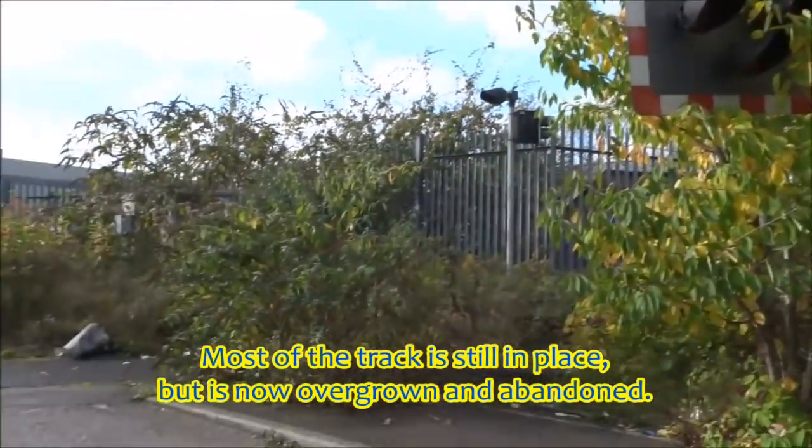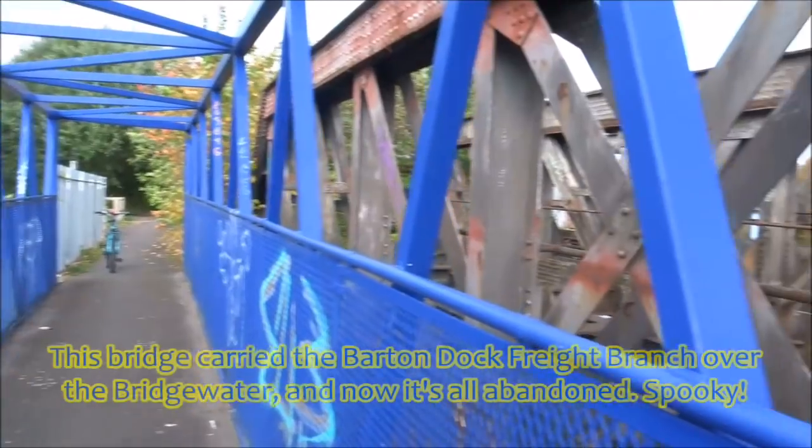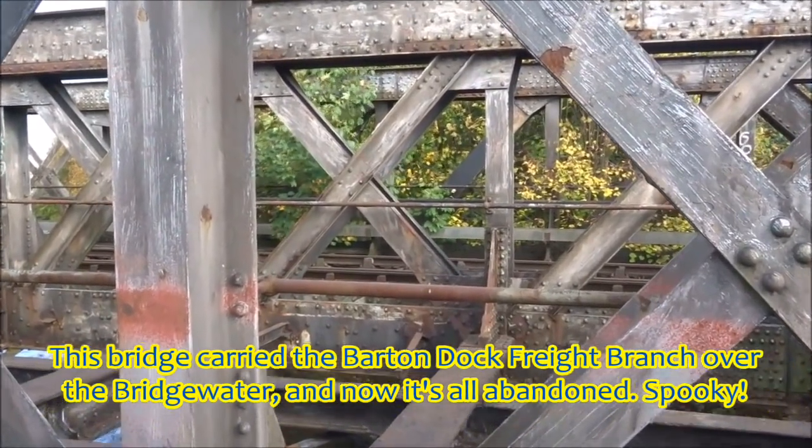Most of the track is still in place, but is now overgrown and abandoned. This bridge carried the Barton Dock freight branch over the Bridgewater Canal, and now it's all abandoned.